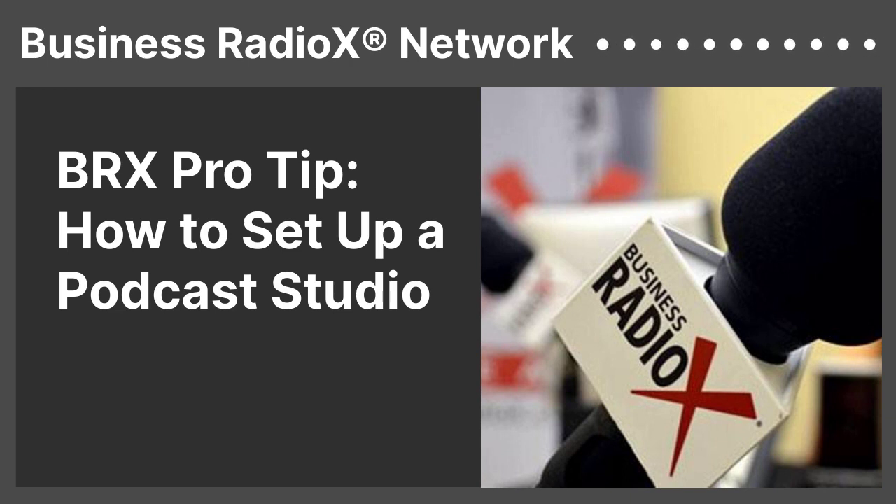It can be as simple as just using your phone, but the more serious you are about it, it's going to require a little bit more equipment. It's not super expensive, but there are more things that you have to buy and use if you want a really high quality podcast studio.